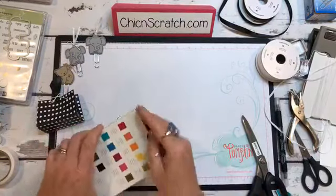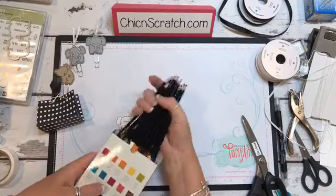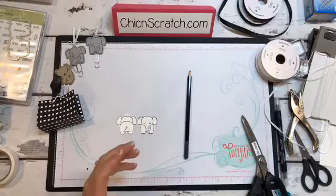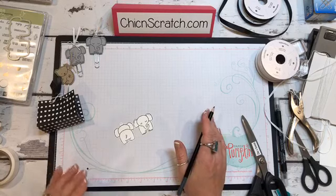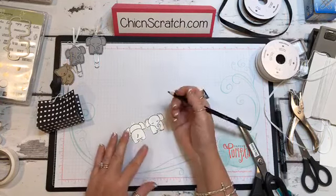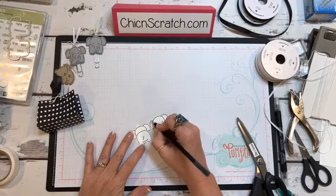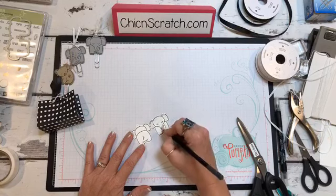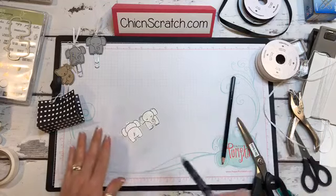I'm going to take my watercolor pencils — and hopefully I have a blender pen over here, oh yeah, it's right there in front of my face. Almost every ribbon is new because we were seriously down to like nothing — the only ribbon we had was white and vanilla. I can't see very well, so I'm going to color but don't hold it against me if I go out of the lines. I've mentioned many times that my left eye does not stay focused. That was a quick and dirty coloring job, by the way.